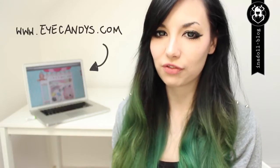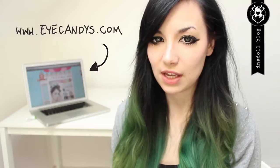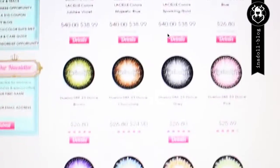My favorite circle lens store is called eyecandys.com because they have a lot of different styles, different colors, and different diameters. They offer the most known brands and they offer free worldwide shipping, which is a big plus for me because I hate shipping costs.